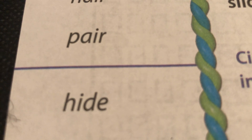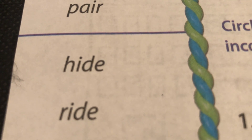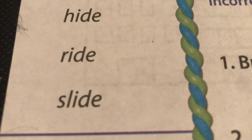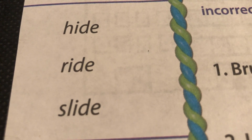Hide, H-I-D-E, hide. Now this is the IDE family. Ride, R-I-D-E, ride. Slide, S-L-I-D-E, slide.